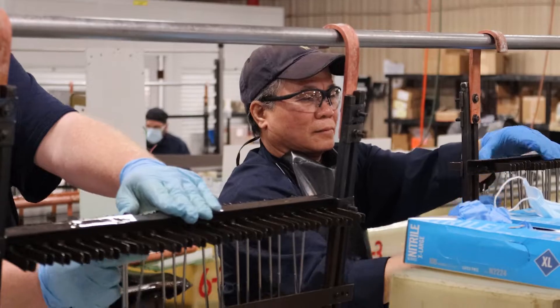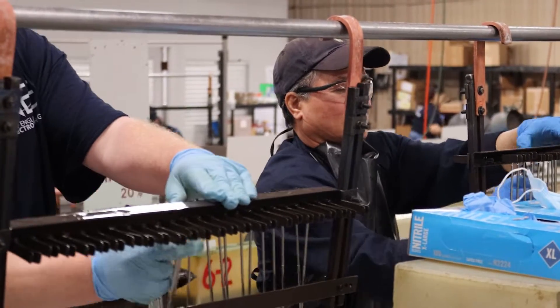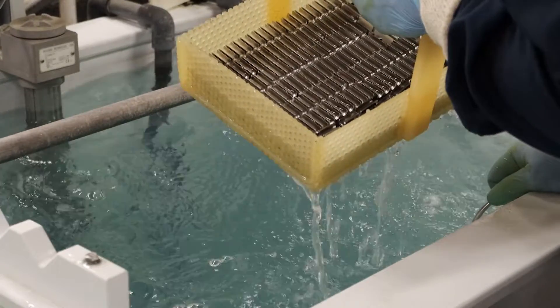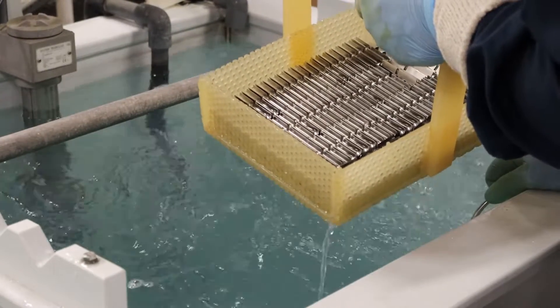While it is optimal to individually rack parts before electropolishing, bulk processing of stainless steel parts has proven to be a cost-effective solution for certain parts and applications.